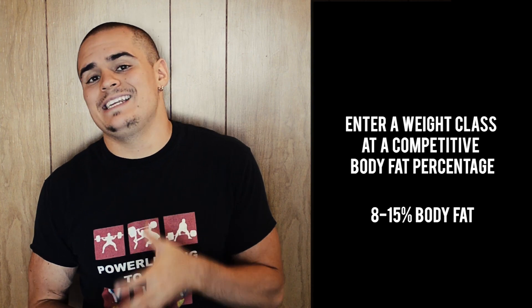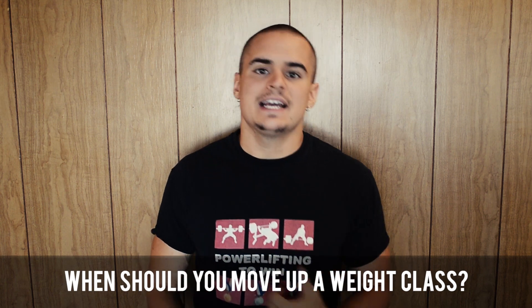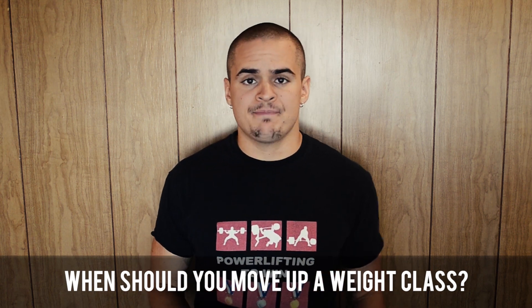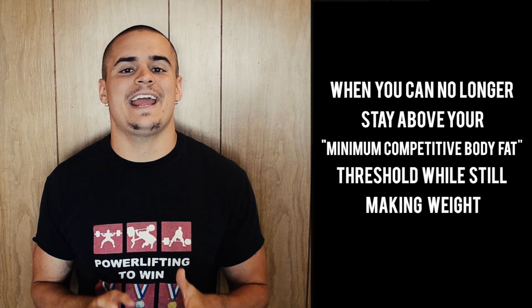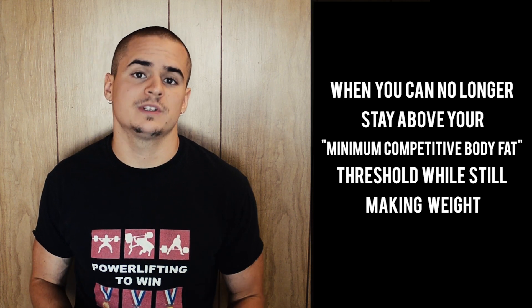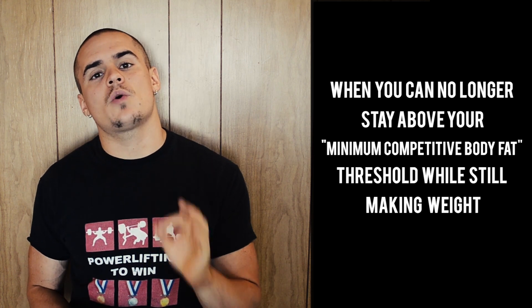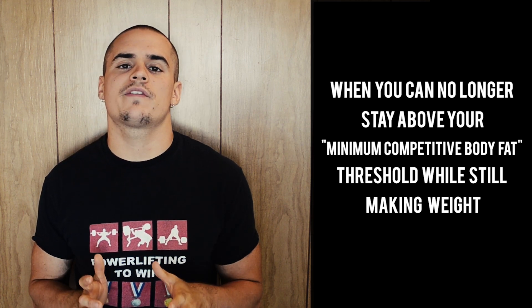As for the topic of this video — when should you move up a weight class? If you take everything we just discussed in combination, it would seem that the answer is you move up a weight class when you can no longer make weight while staying above your minimum competitive body fat threshold. However, while this answer is close to correct, it's not quite 100% accurate because it leaves out one of the most prominent practices of elite powerlifters: cutting weight for a meet.